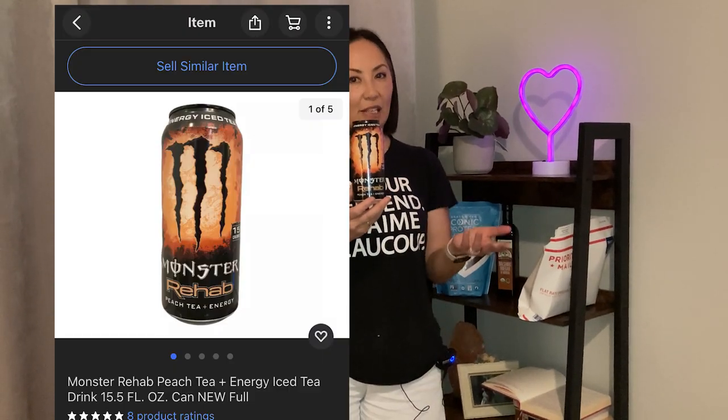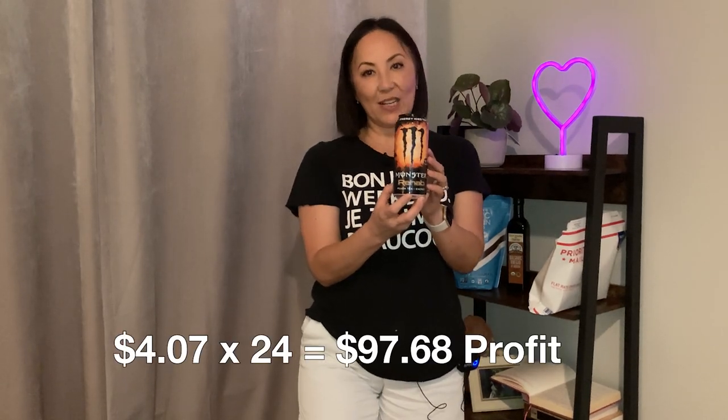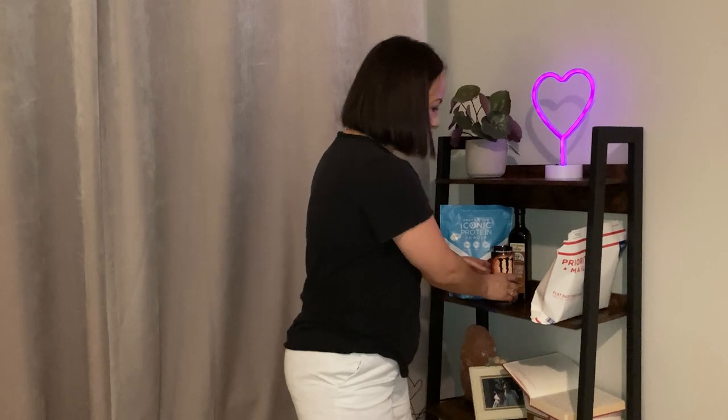As you probably know, Monster drinks and cans are collectible. We picked up a 24-pack case for $20, so that's 83 cents per can. People are selling them individually or by the case on eBay, and we're going to sell them individually to make a little bit more money. We're going to list each one for about $12 with free shipping, and ship them in a flat rate envelope which costs about $7. Our profit should be about $4.07 per can, and times 24 that's about $97.